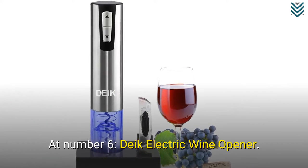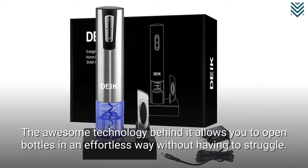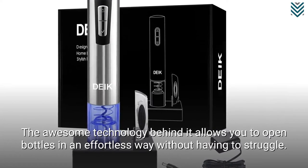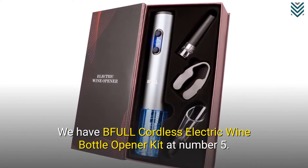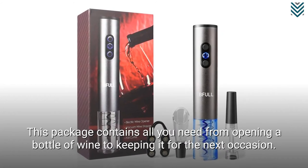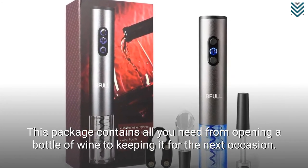At number 6, the Deek Electric Wine Opener. The awesome technology behind it allows you to open bottles in an effortless way without having to struggle. We have the BFULL Cordless Electric Wine Bottle Opener Kit at number 5. This package contains all you need from opening a bottle of wine to keeping it for the next occasion.